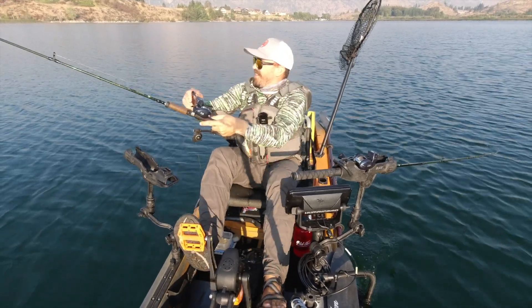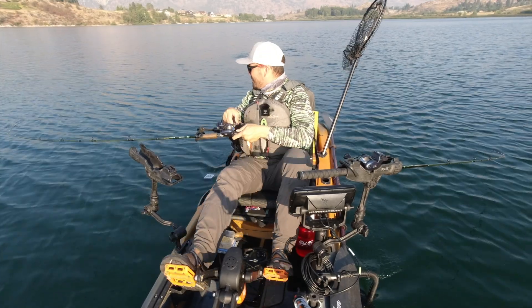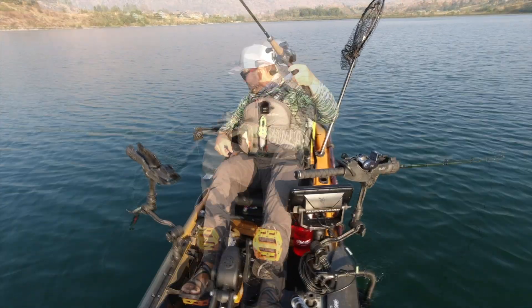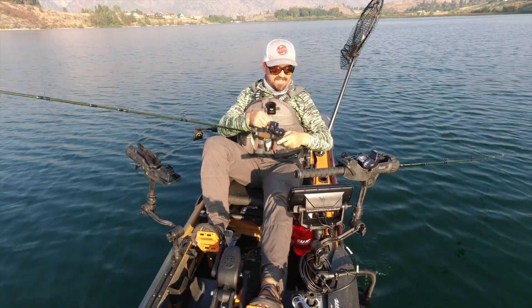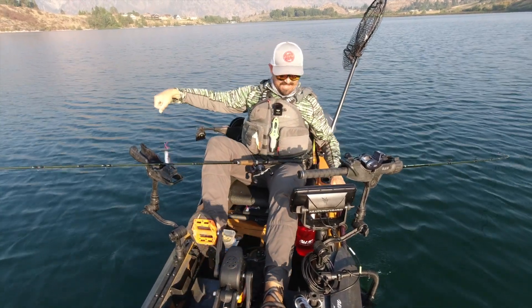Oh, there's fish! We got ourselves a little trout — and he's covered in copepod parasites. So nasty, this guy is coated in them.